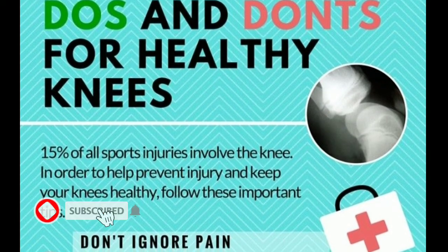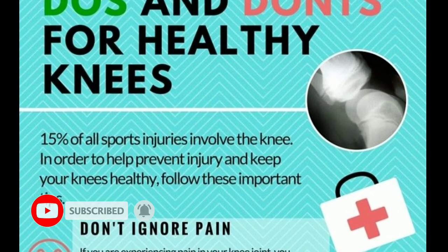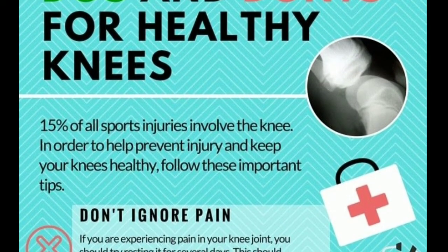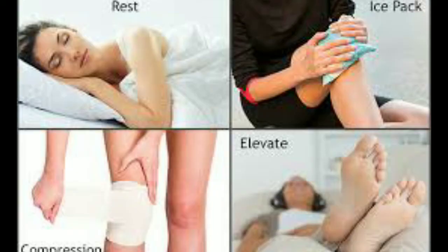Do's and don'ts for healthy knees. Don't ignore pain. If you are experiencing pains in your knee joint, you should try resting it for several days. This should involve plenty of rest, ice, compression and elevation. If pain persists, go and see a doctor.